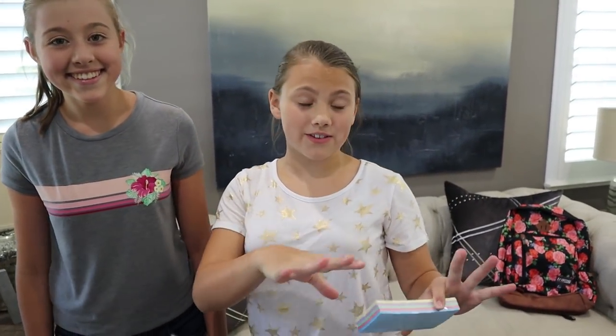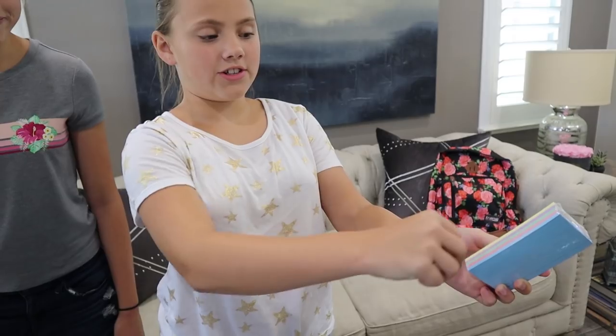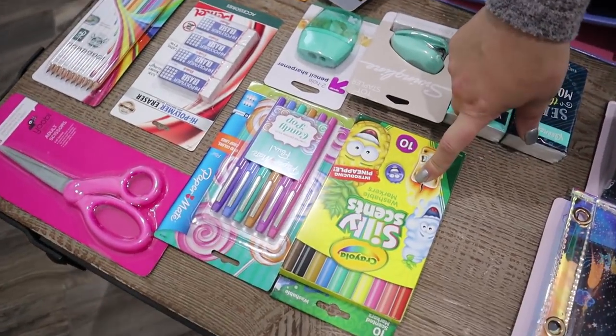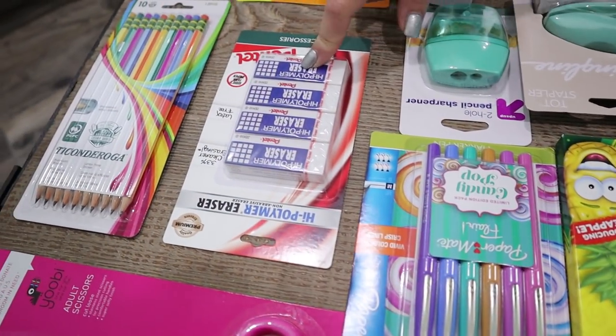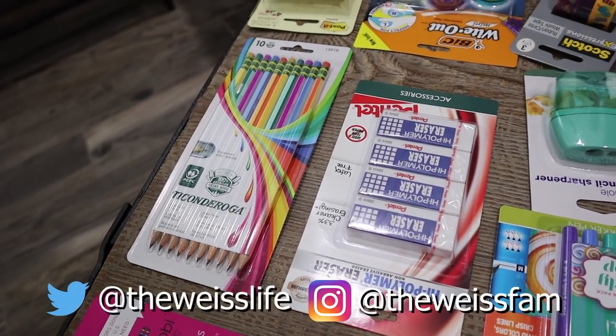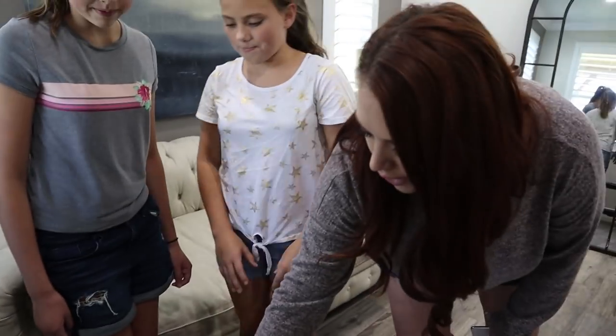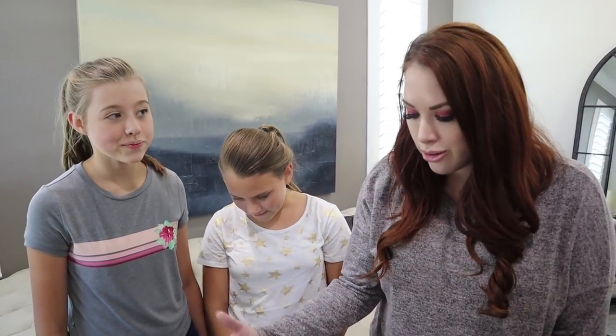Gracelyn loves the index cards — she used all of hers last year in fifth grade, using each color for a different subject. If we talked about every item individually it'd take forever, but you can see there are felt tip pens, silly scent markers, some really awesome erasers, Ticonderoga pencils — just all supplies that are really good for school, especially if you're in high school, college, or middle school, because you guys use a lot of white out and highlighters. This should pretty much cover you for all the stuff you need, and we tried to pick fun, colorful stuff.